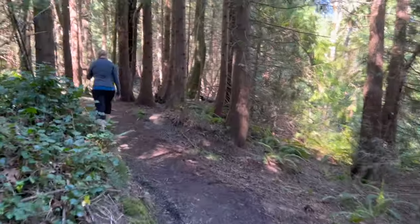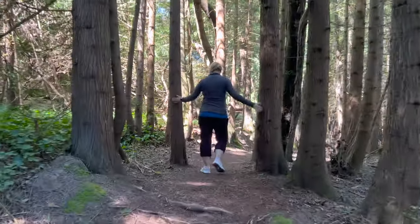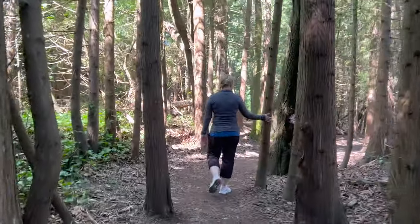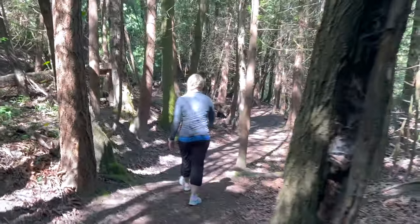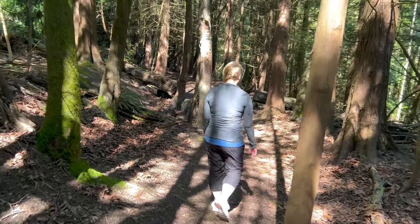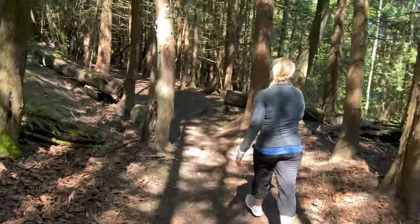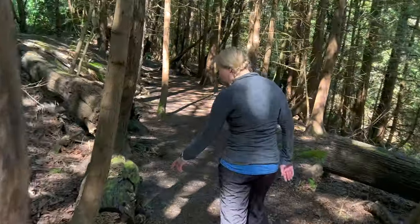We go through the trees here, over the river and through the woods to grandmother's house — though we're not going because my grandmother's not around anymore, and Meg's grandma lives really far away. So we're just hiking through the woods for fitness and activity. This is a trail we've never been on, to keep it novel.